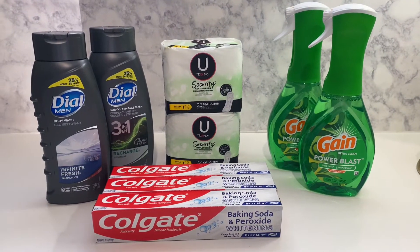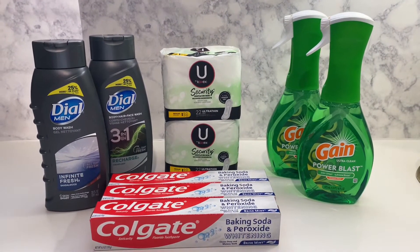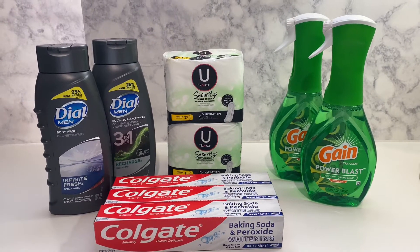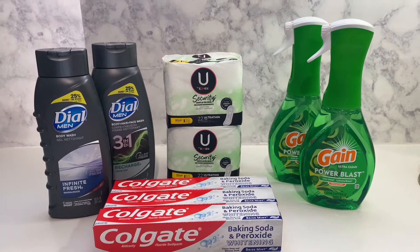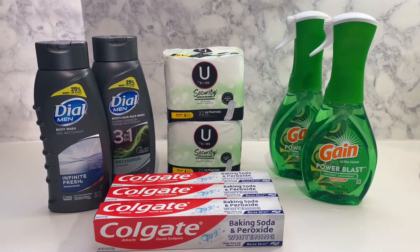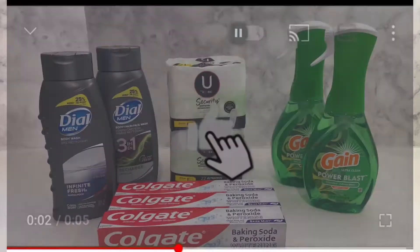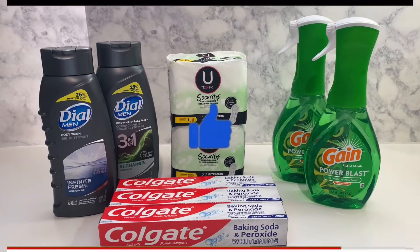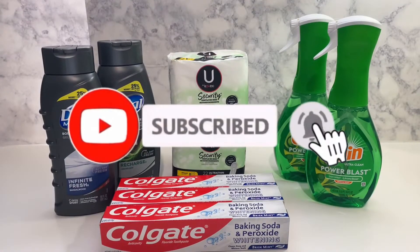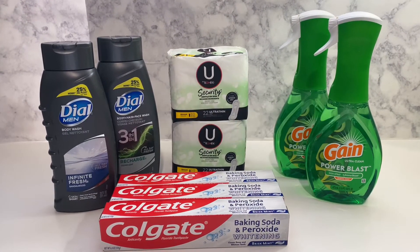Hey family, welcome back to Miss Nanda's channel! Today I am bringing you a Dollar General haul — $5 off of $25 Saturday, yes! First of all, I would like to thank my new subscribers and my old subscribers. If you'd like, go ahead and subscribe to my channel, hit that notification bell, and make sure you put it on 'all' so you'll be notified when I bring you these deals.